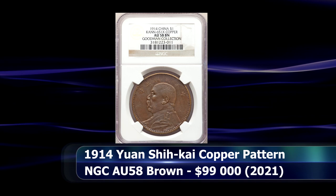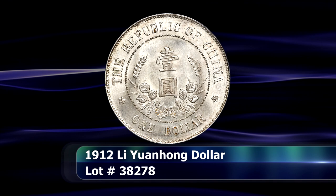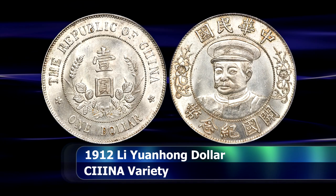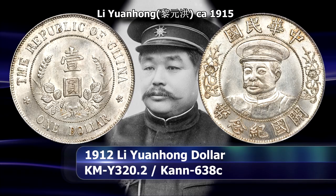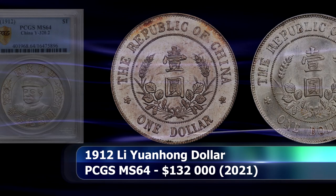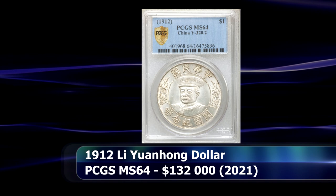It barely missed the six-figure mark to close at auction for $99,000. An early coin from the first Chinese Republic is the Li Yuanhong Dollar from 1912. But closer examination reveals that this is a variety of that coin where the word 'China' is spelled with three I's instead of an I and an H — or the crossbar of the H in China was never engraved on the die. A very attractive example, graded by PCGS as MS64, which sold at auction for $132,000.